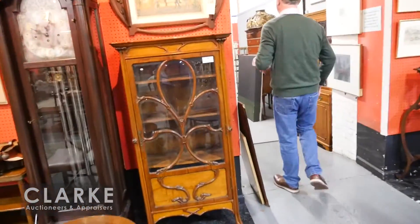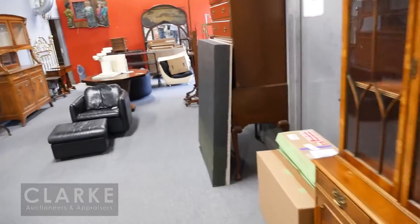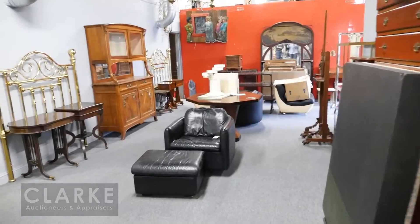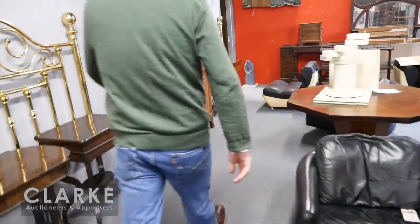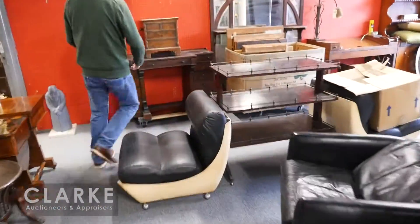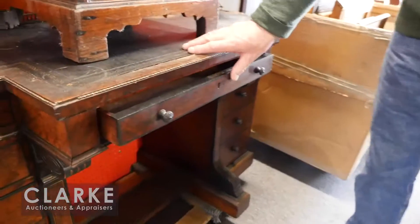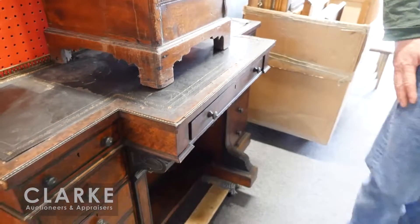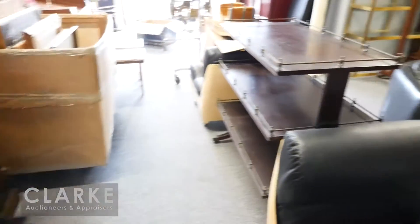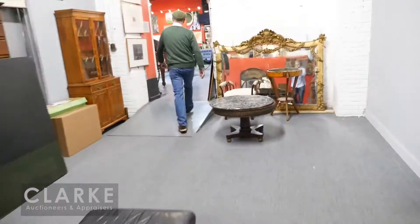Moving along: grandfather clocks, more Art Nouveau vitrines. We won't venture too far into the background, but there's a nice little collection of Regency furniture from the Beresford on Central Park West. We also have a nice English desk — it's signed 'Gillows,' which is a very good English maker, probably Victorian — with nice burl walnut and lacquer with a leather top. It can be restored, but it's notable for the Gillows signature. There are also some little Regency pieces from the same estate.